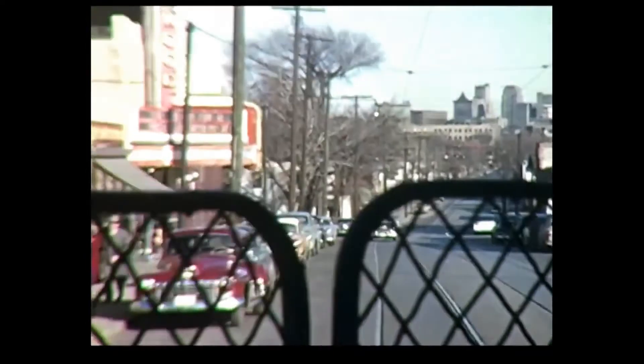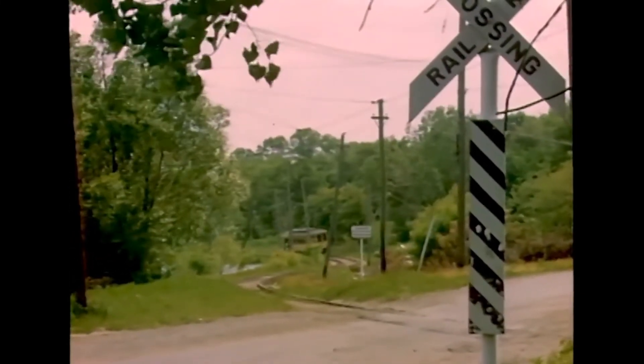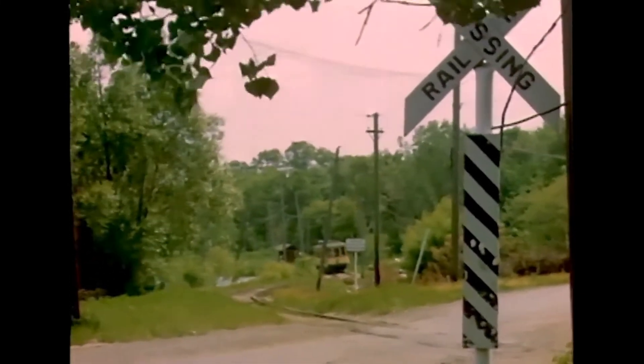This excursion covered a number of lines. In this case, we're headed out Glenwood Avenue — you can see downtown in the distance. We're just south of Montemite Eye, and behind the camera was where the old Wildwood Amusement Park was until 1938.